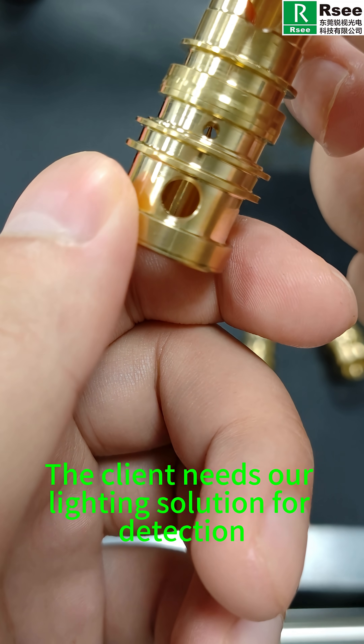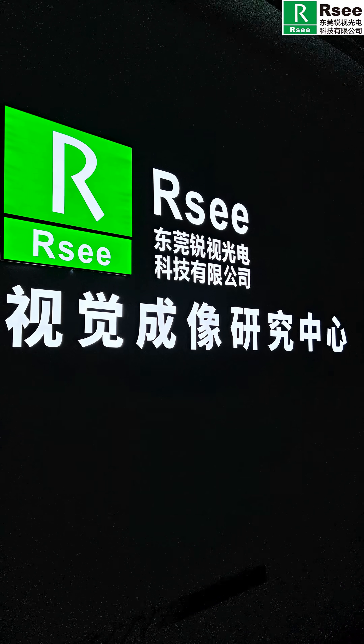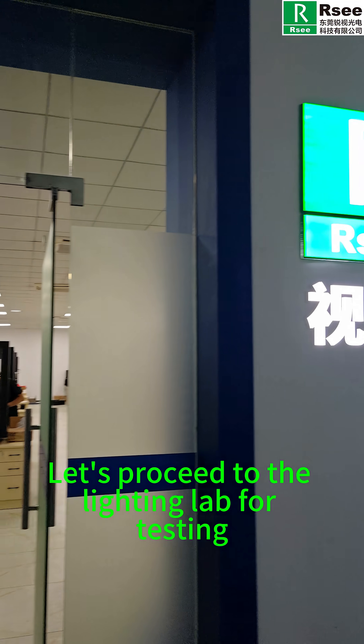The client needs our lighting solution for detection. Let's proceed to the lighting lab for testing.